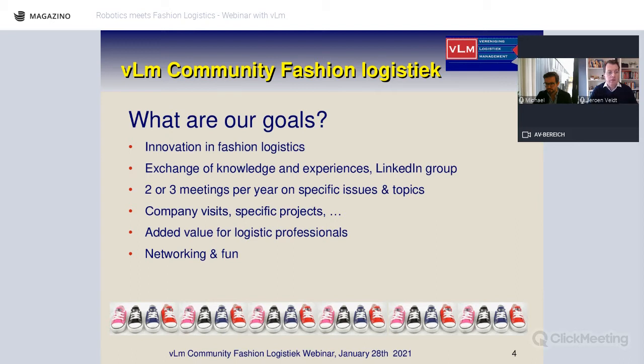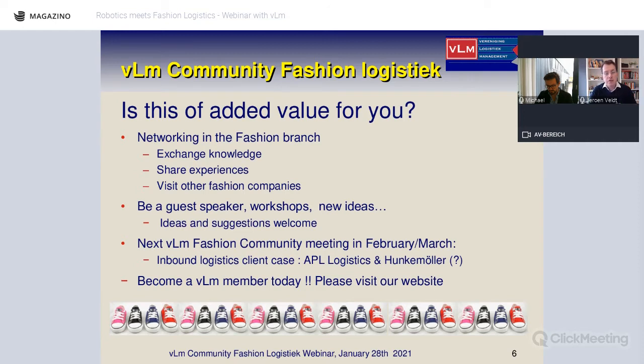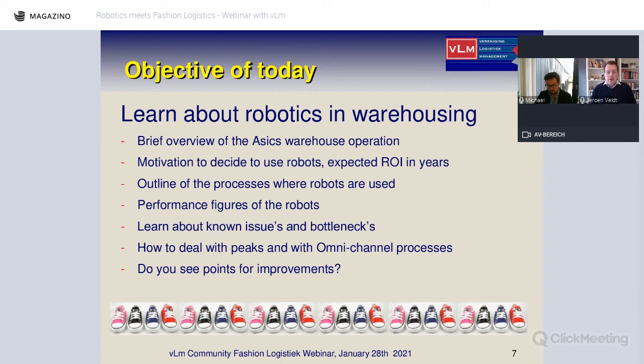We discuss several topics on innovation — mainly omni-channel logistics, IT solutions, e-commerce, e-fulfillment, RFID, and other topics important to our members. We also visit companies to see what best practices are being organized. If you're in the Dutch-speaking world, please reach out and join us at vlm.nl. If you have ideas on future topics, please share them.